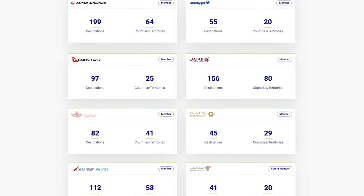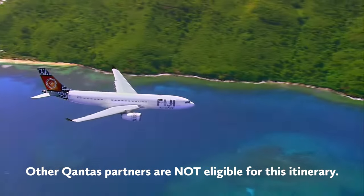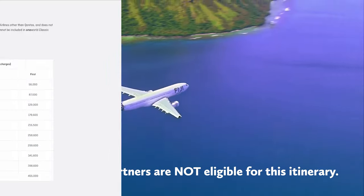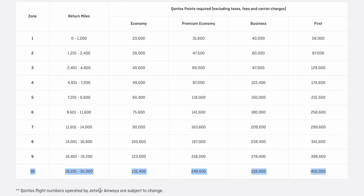Just note: other Qantas non-One World partners like Emirates, and One World Connect Airlines like Fiji Airways, aren't included, so can't be used in this type of itinerary. Each class is also capped, so you'll pay these maximums in points, plus taxes.